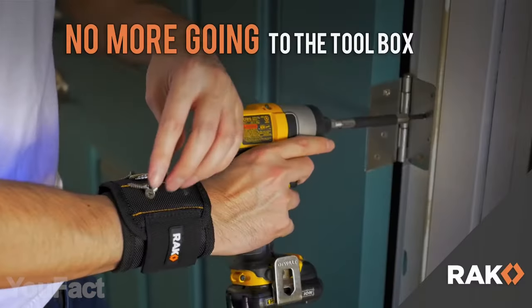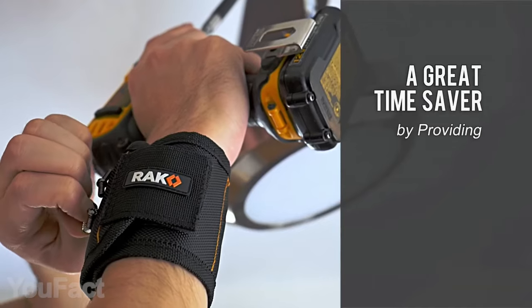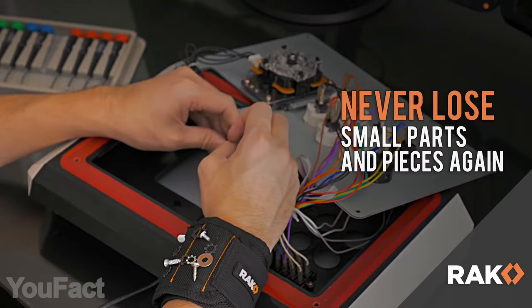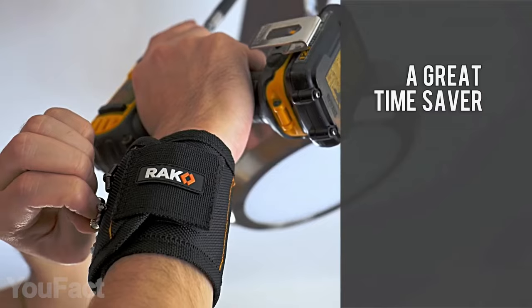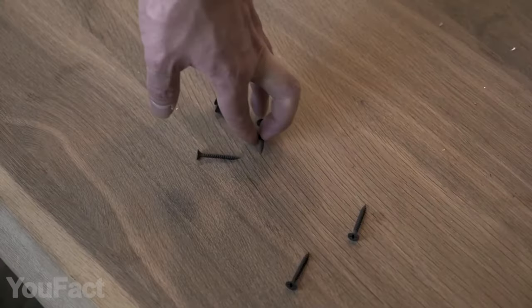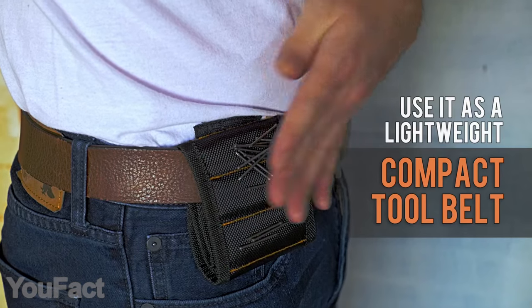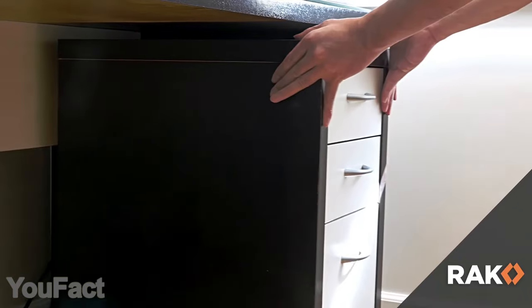This gadget proves that even repairing may become much more easy and comfortable. This magnetic wristband is filled with 10 strong magnets, allowing you to keep all building materials on hand. The essential things for repairing are magnetized on this wristband and held on tight. Get rid of your toolbox and stop wasting time searching for necessary materials. You can be sure you won't lose any bolts, screws, or bolt nuts while wearing the bracelet. This helpful gadget is a must-have for every house.